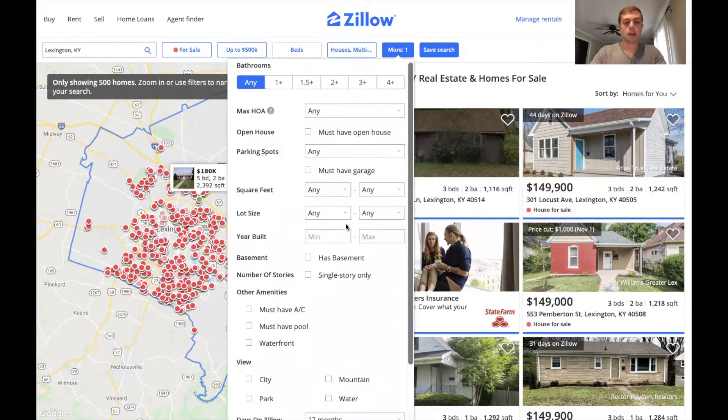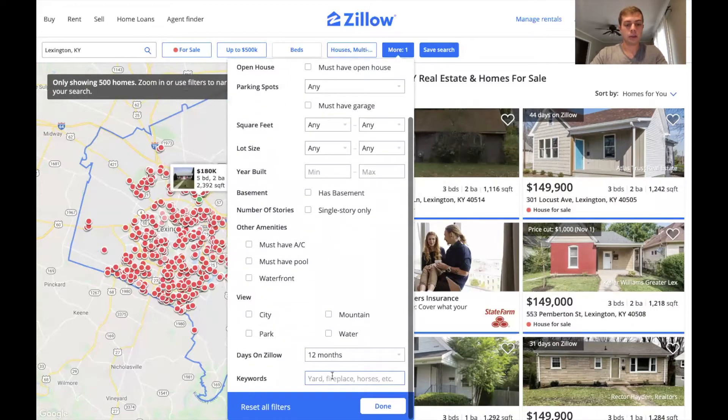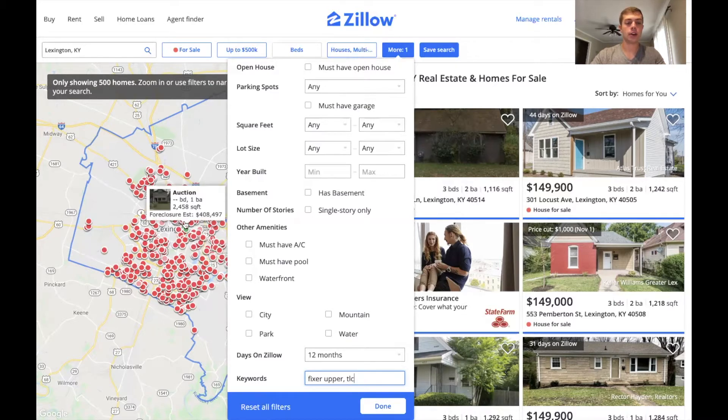Just hit 'More' up here and you're gonna hit keywords. What I like to put in here is 'fixer-upper' or 'TLC,' because a lot of people in their description may put 'here's a fixer-upper' or 'needs a little bit of TLC.' So what this is gonna do is when you hit done, it's gonna sort out all the houses that have 'fixer-upper' or 'TLC' in their description.